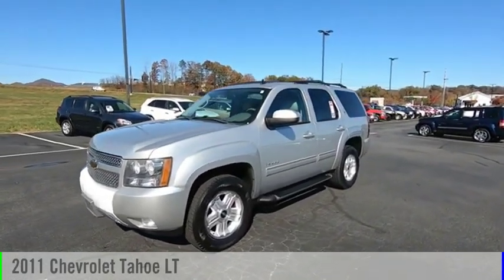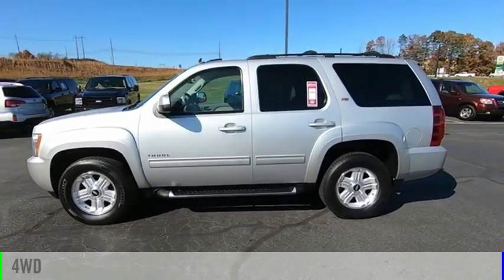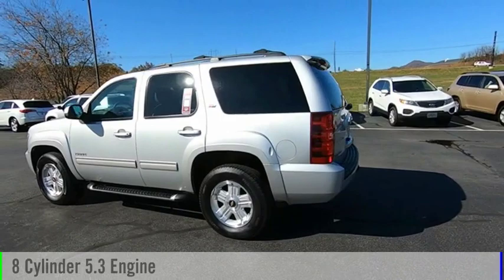Make a great choice today with a 2011 Tahoe. This vehicle is powered by a four-wheel drive, eight-cylinder, 5.3-liter engine.